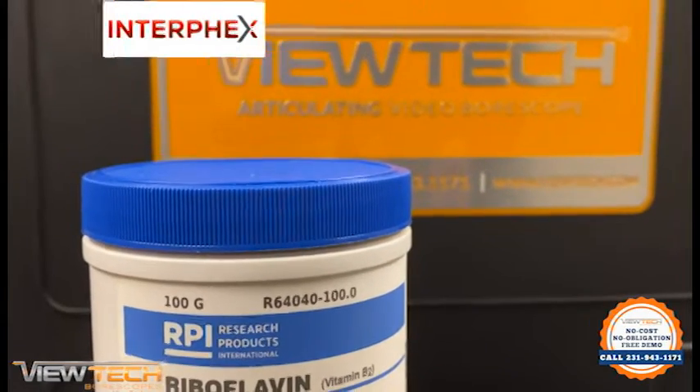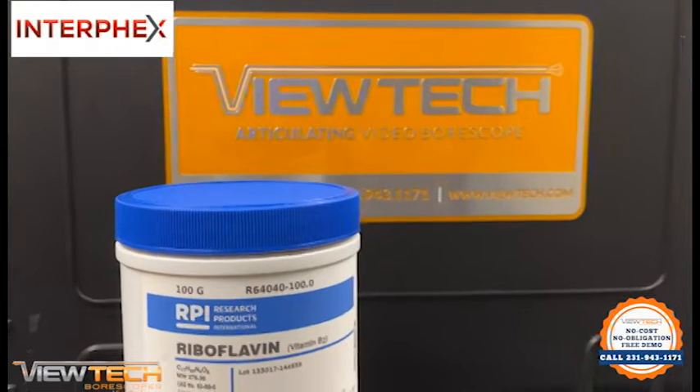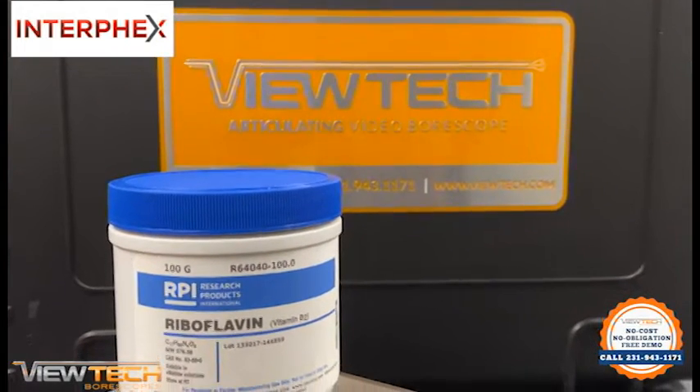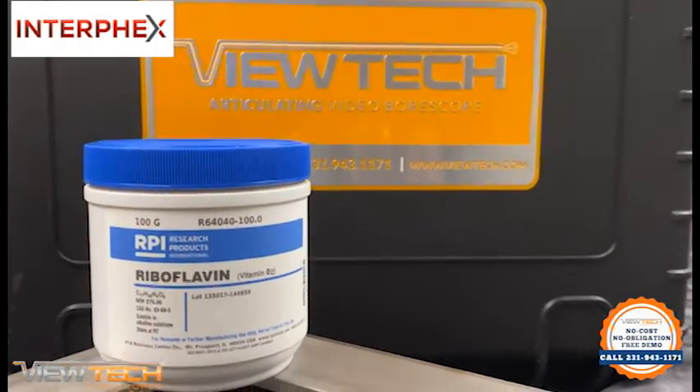While attending Interfax, Vutec commonly discussed utilizing an ultraviolet or UV video borescope during riboflavin inspections for applications within the biopharma, pharmaceutical, and food processing industries.